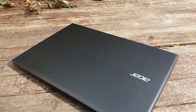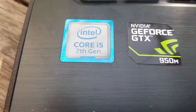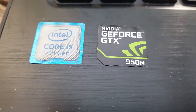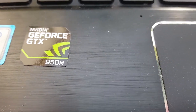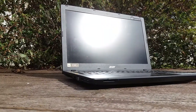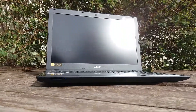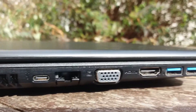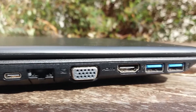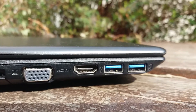Au niveau des caractéristiques, vous retrouverez sur celui-ci un processeur Intel Core i5 de 7ème génération cadencé à 2,5 GHz, une carte graphique Nvidia 950M, 8 Go de RAM, un écran Full HD LED LCD de 1920x1080 pixels, un disque dur de 1 TB accompagné d'un slot SSD supplémentaire, ainsi que deux ports USB 3.0 et un port USB type C 3.1.